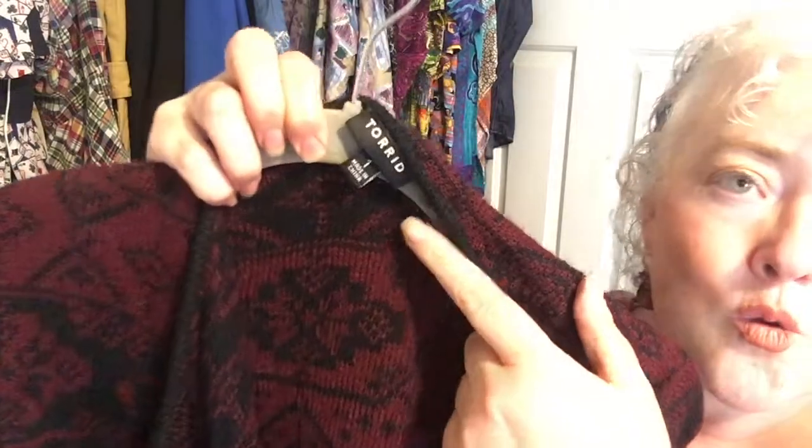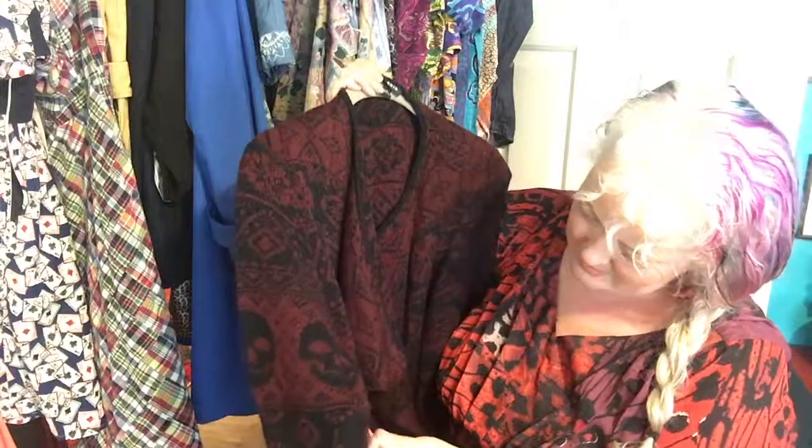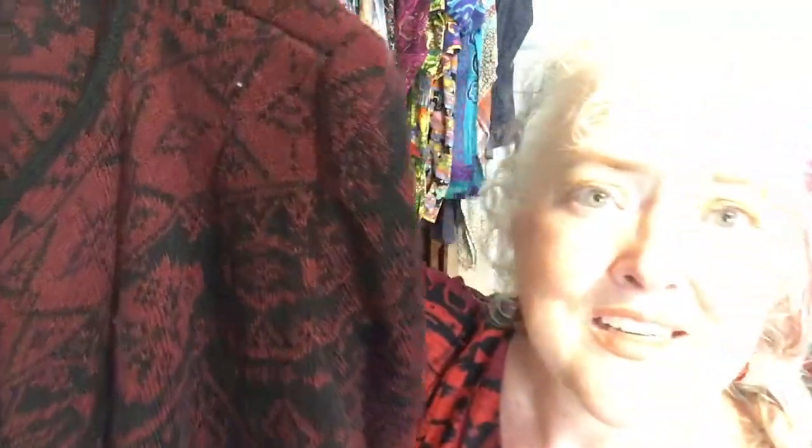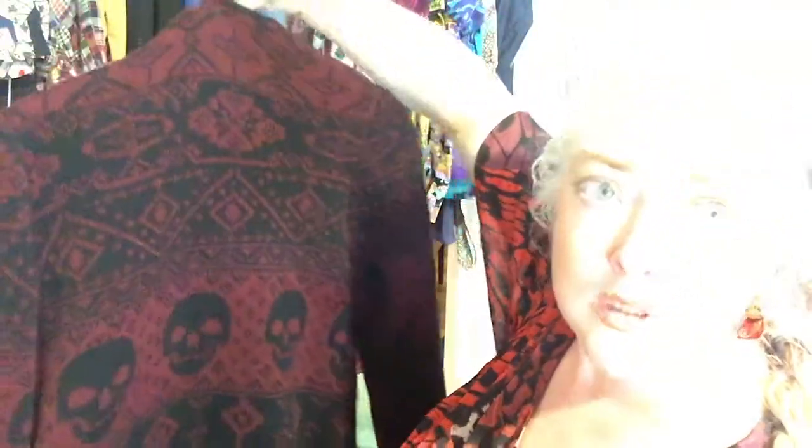This is a Torrid 1X — looks like a little cute sweater but it's a nice wrap cardigan-style piece. With skulls on it! It is long and gorgeous and super soft. There are like three or four pills on it — I think it's just acrylic, nothing special. But isn't that pretty? Great size — I think this is a good find, haven't looked up comps yet.